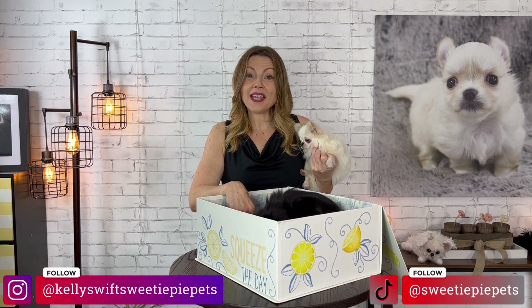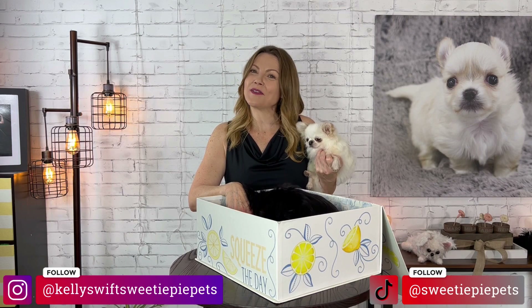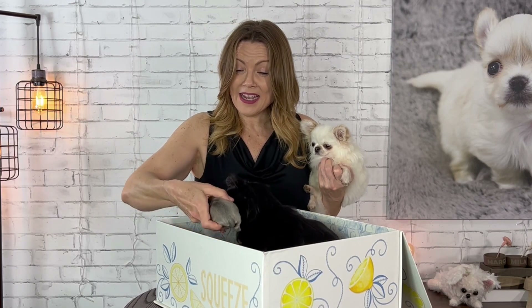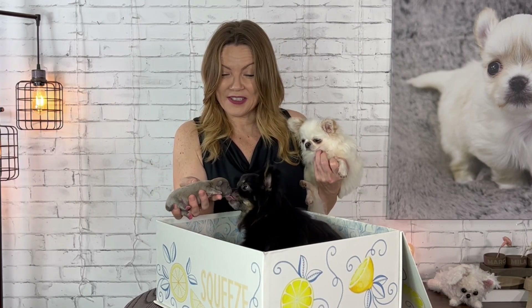Make sure to follow me on social media. You can follow me on Instagram at Kelly Swift Sweetie Pie Pets and on TikTok at Sweetie Pie Pets. Follow me and see all my puppies growing — I post videos and pictures of them and it's so much fun to watch them grow up.